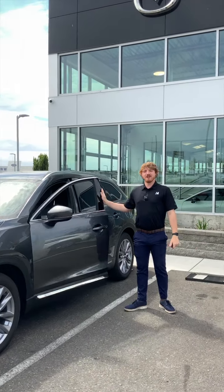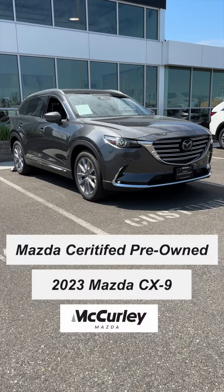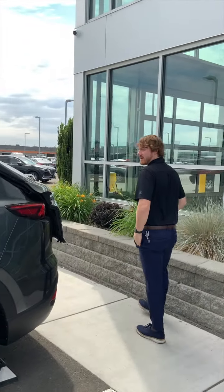How's it going guys? This is Danny over here at McCurley Mazda. I'm gonna show you the certified pre-owned 2023 Mazda CX-9. It's got so much space. We'll show you the back first.